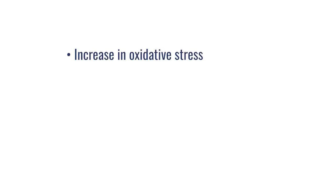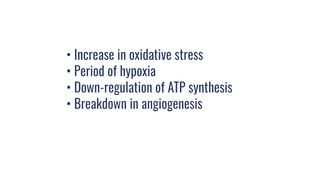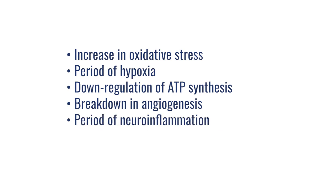What are the hallmarks of many of these chronic illnesses or chronic brain traumatic events? There are quite a few. One is an increase in oxidative stress. Two, there's a period of hypoxia. Three, there's a down-regulation of ATP synthesis. Four, there's usually a breakdown of angiogenesis. There's typically also a period of neuroinflammation that occurs along with the potential for myelin to be broken down. These are some of the commonalities between many of the chronic degenerative illnesses that affect brain tissue.